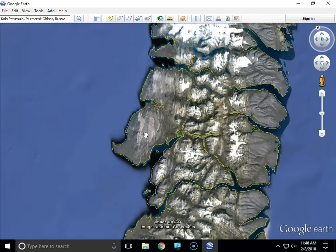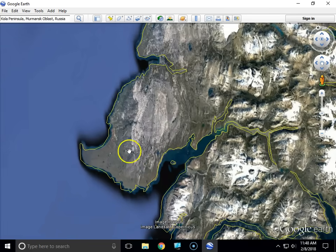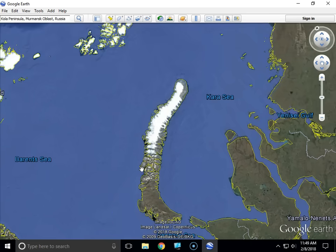The bomb floated down on the parachute and it detonated 13,000 feet above the ground over this area — that's why you don't see any giant crater, because it was detonated over two and a half miles above the ground. The parachute was what was required to slow down this 30-ton bomb so that the airplane and the pilot had a chance to get away. They gave the pilot a 50% chance of living.